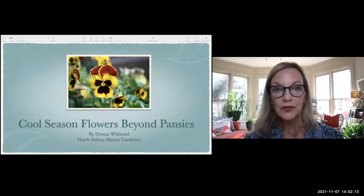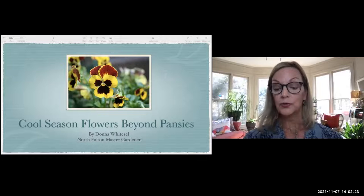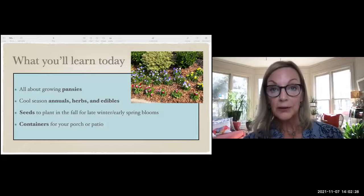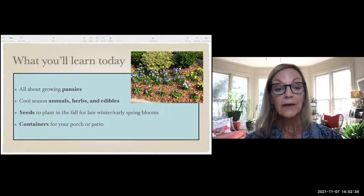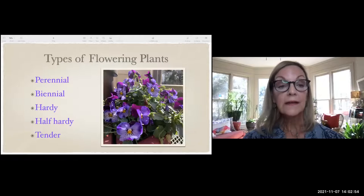I am a North Fulton Master Gardener, and I live in Fulton County, Georgia. Everything I'm talking about will be pertinent to anybody who lives in zones nearby. What you're going to learn today is all about growing pansies, cool season annuals, cool season herbs, edibles, and seeds you can plant in the fall for late winter and early spring blooms. We'll also talk about containers you can put on your porch or patio — beautiful arrangements in pots during the winter.